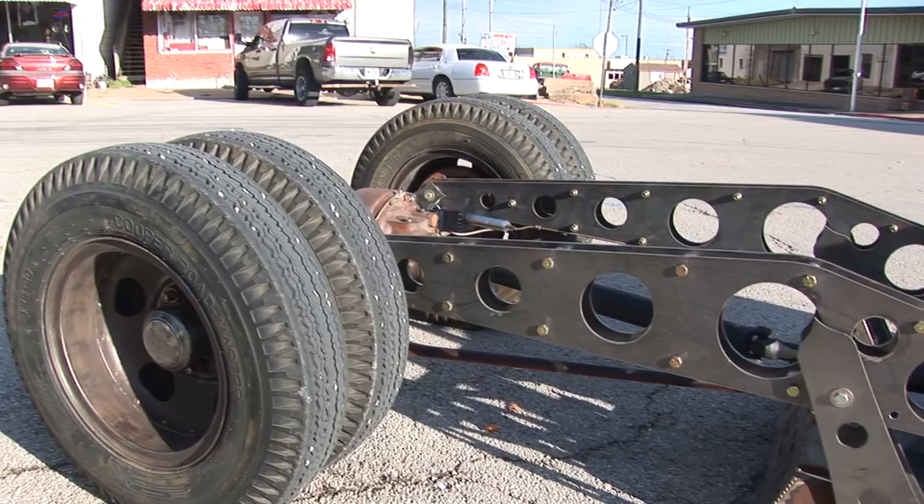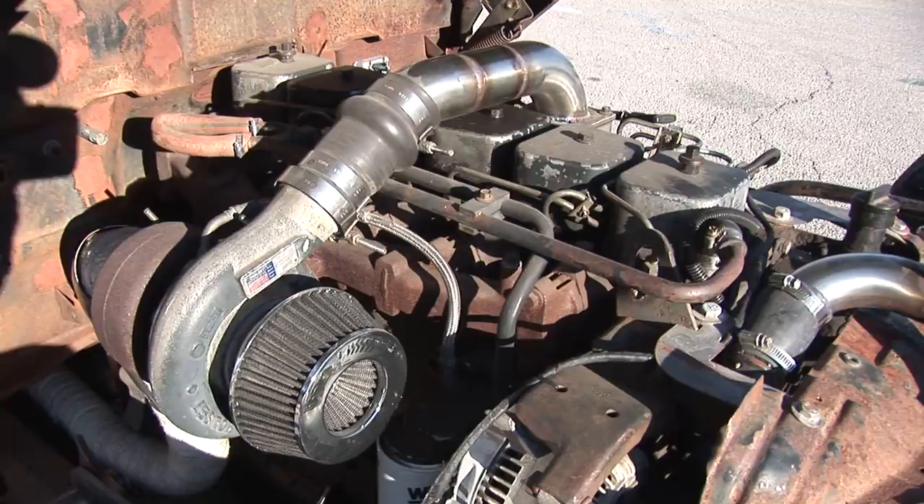I've got the Dodge Cummins 91 model. Nothing done there — pretty much bone stock. Air ride suspension.